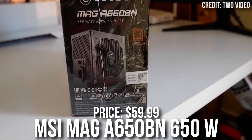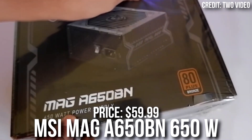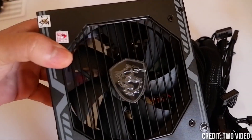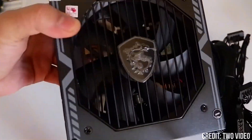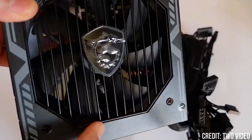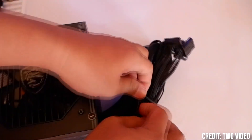Last but not least, for the power supply, I picked the MSI MAG A650BN. This is a 650W 80 Plus Bronze-rated unit. It's going to be way more than enough for this build, and you can actually get away with 600W. So if you want to save some money, you can downgrade the power supply, though I wouldn't recommend it — but if you want to keep the price lower, you can do that.